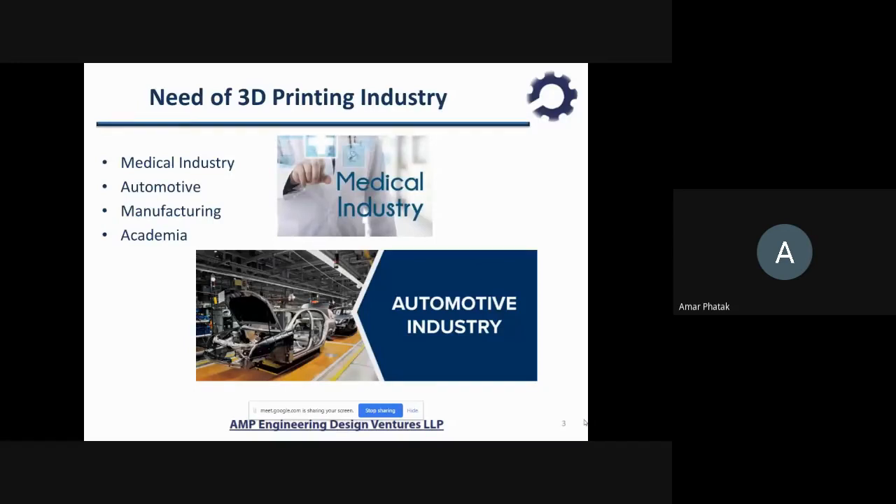The second domain is automotive, which is of fairly good interest to almost all engineers. Then manufacturing. And lastly, academia — for those who want to do a post-grad or PhD in the area of 3D printing, we will look at those slides in detail.